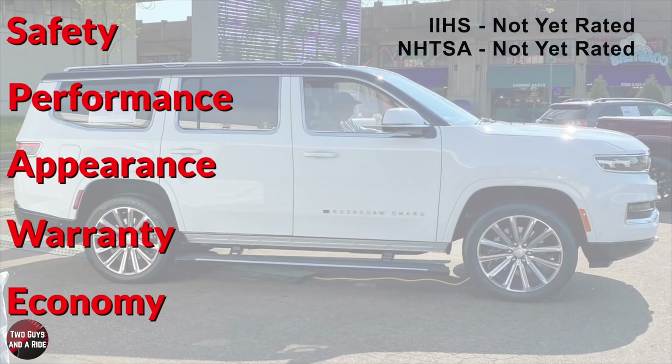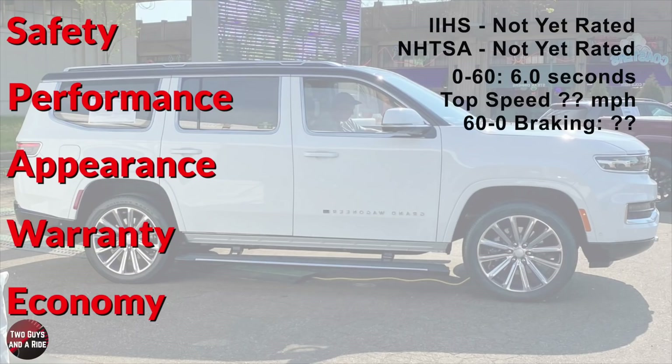As for safety ratings, it is brand new, so neither IIHS nor the National Highway Transportation Safety Administration have rated it at this point, but it's surely in queue. Performance: zero to 60 in 6.6 seconds. Top speed — no word yet. And 60 to zero braking — again, brand new vehicle, so no information yet.